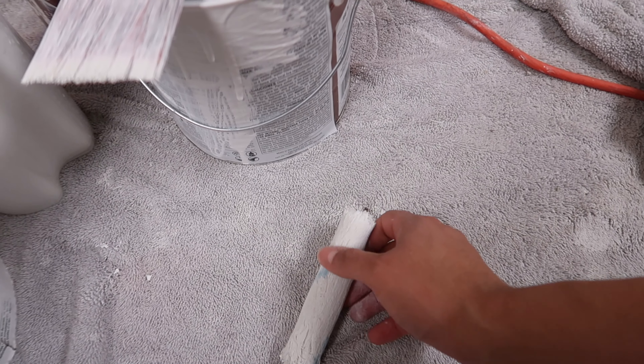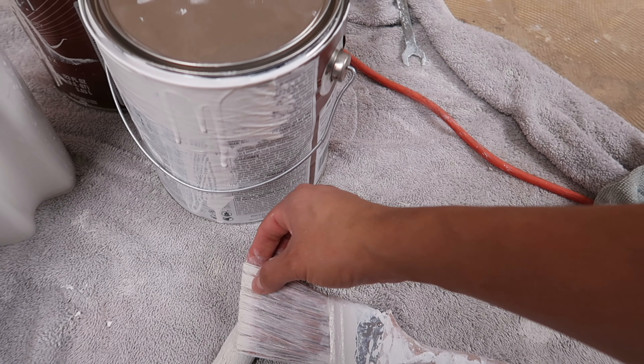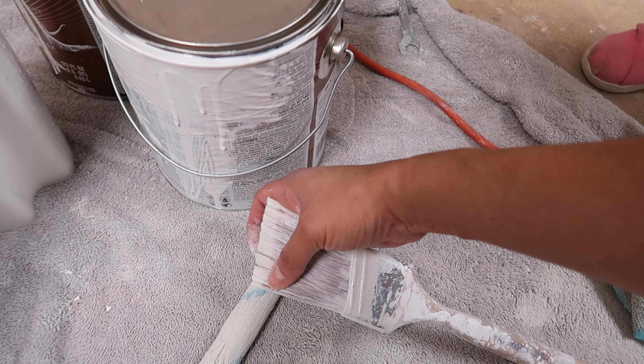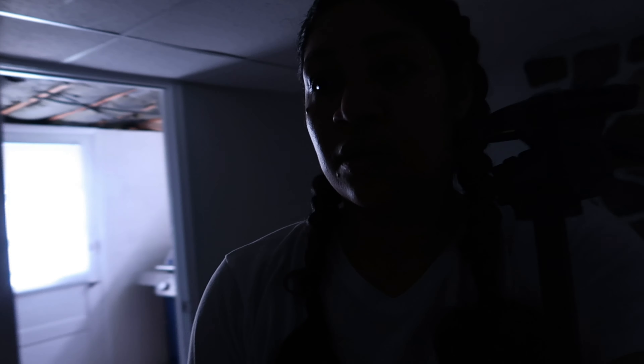Ya terminé de pintar, voy a dejar así un rato para ver cómo reacciona la pintura. Quería pintar de una vez las orillas, pero ¿qué creen? El rodillo pequeñito mis niñas lo estuvieron jugando y se quedó afuera — está bien duro. Los demás también, la brocha se puso bien dura. Se me hace más fácil mejor ir a comprar una nueva ya que la tienda la tengo cerquita. Voy a subir porque necesito descongelar las chuletas de puerco — las voy a poner en agua caliente para que se vayan descongelando.